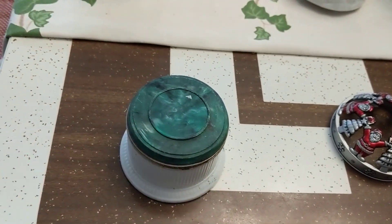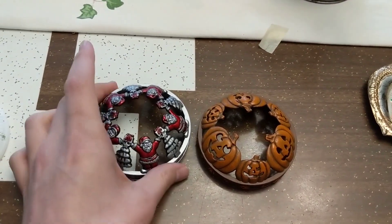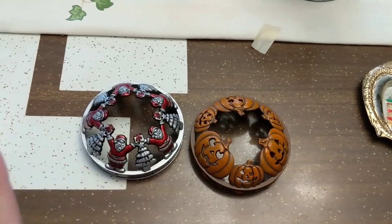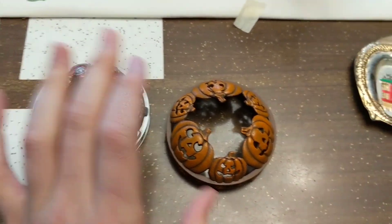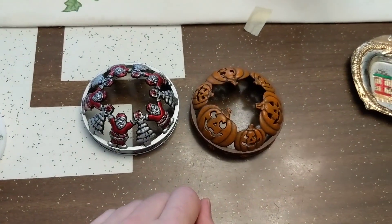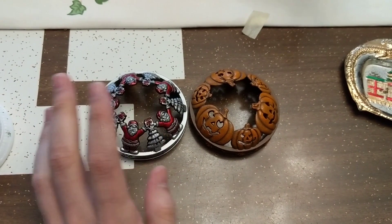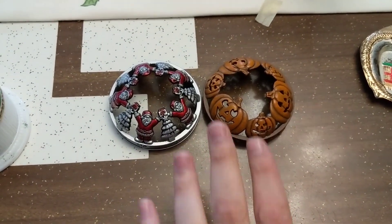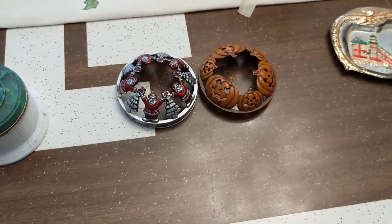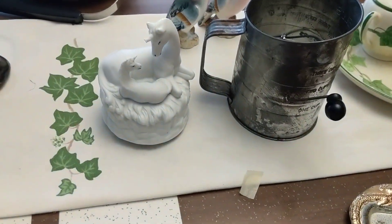Over here I grabbed these two Yankee Candle candle toppers — they're not vintage, but if you buy these new they're about ten dollars each. I figured I could sell them together. I love the Christmas one and the Halloween one — these were only 50 cents each, so I just had to get them. I'll probably sell them together, maybe get fourteen bucks online, maybe eighteen with shipping.